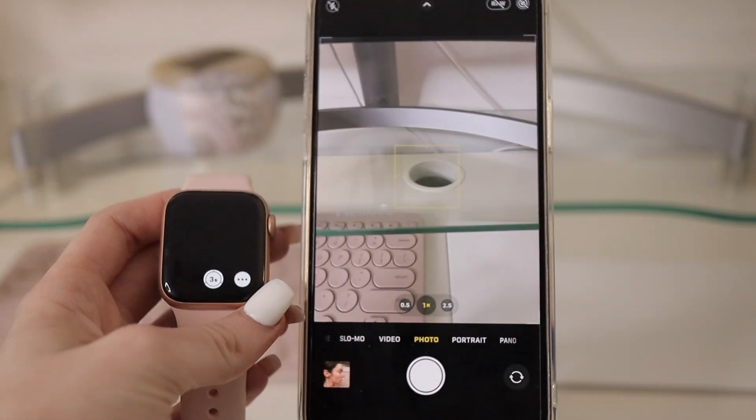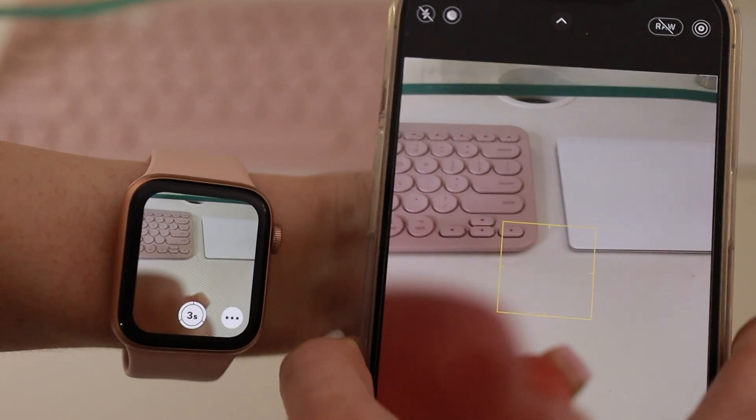And then we have the camera remote. This is something that I haven't really used yet, but I could definitely see myself utilizing it far more as I'm getting back into content creation. Having a camera remote is such a great feature — I love that they created that. I think that's one of my favorite features, even though I don't use it often. It's just nice to know that it's there.